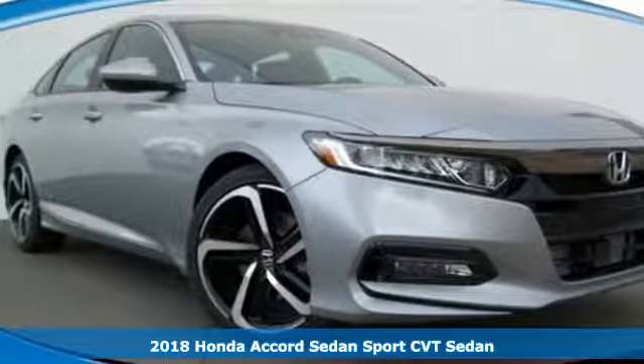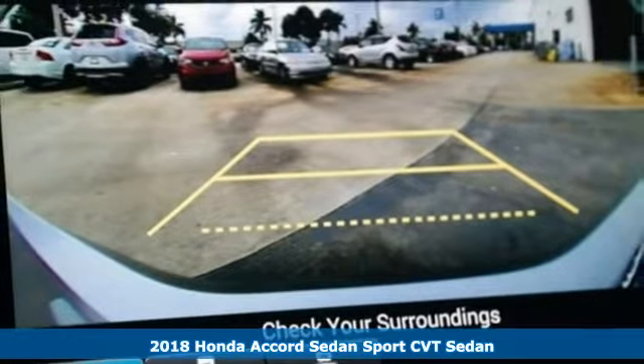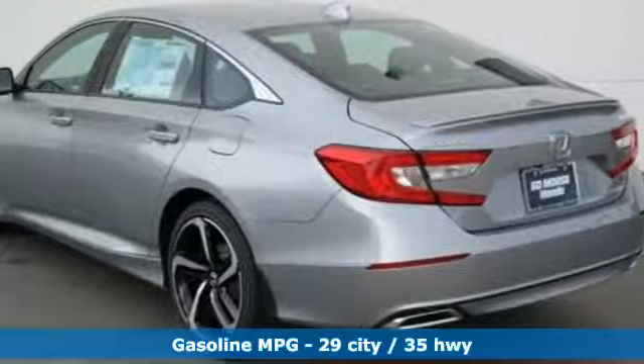Here's a 2018 Honda Accord sedan. Honda made no compromises with this luxurious and practical Accord, and it comes with all the amenities you need.